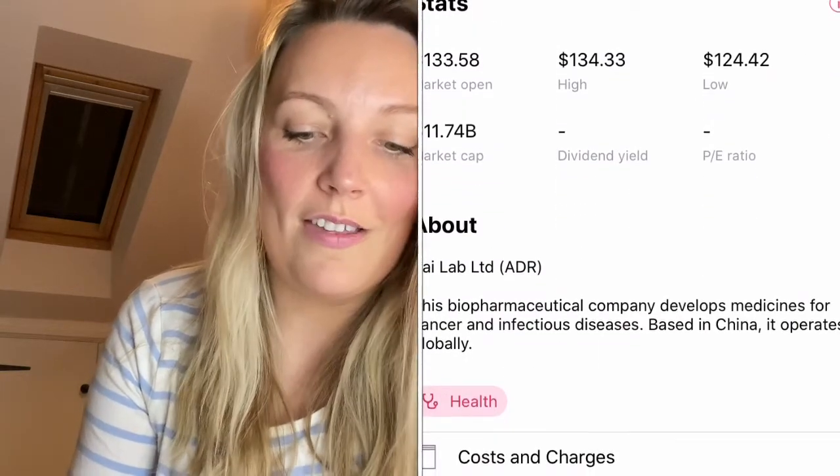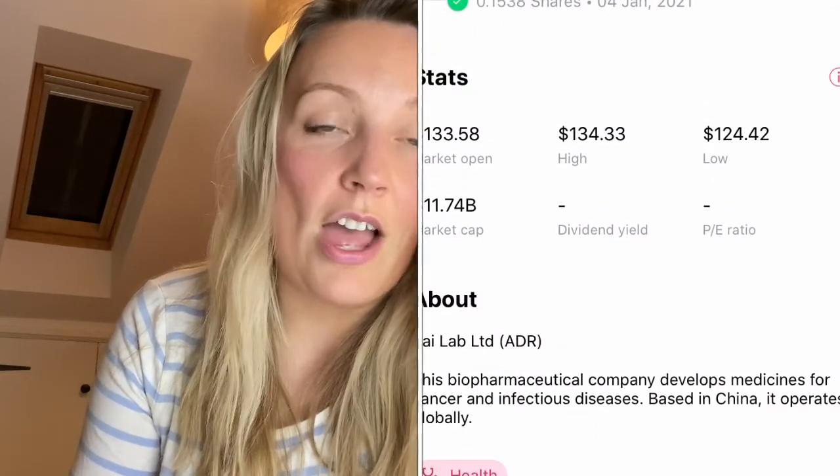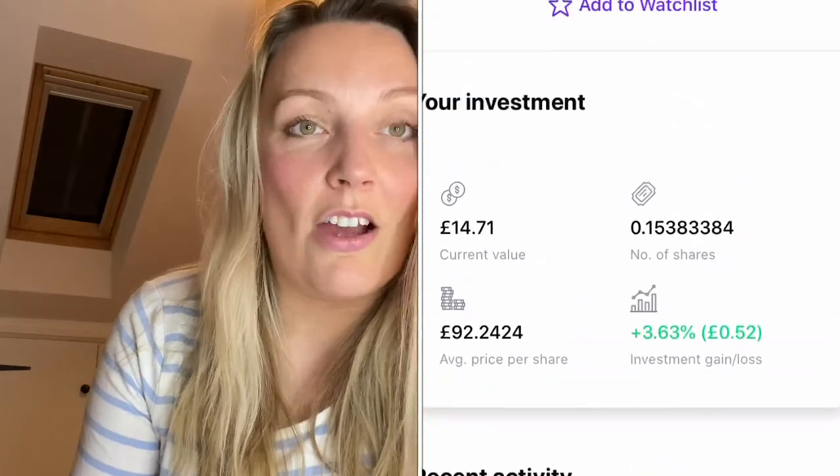The first one I chose was ZaiLab — spelled Z-A-I-Lab — they're a pharmaceutical company that produces medication for cancer and other infectious diseases. I've chosen to invest around £14.28 in each, because I've chosen seven stocks and have £100 in the account, so it's equal distribution throughout.